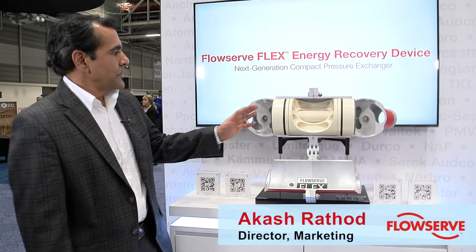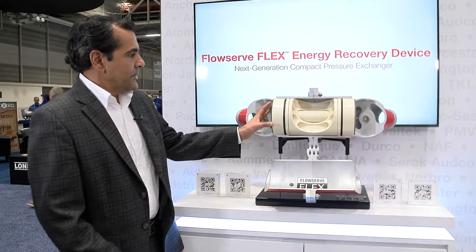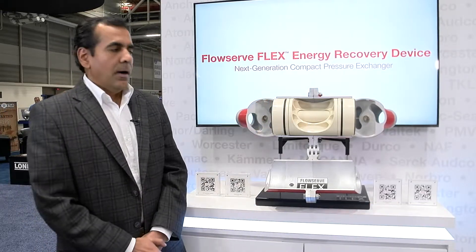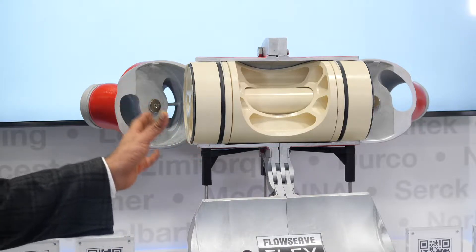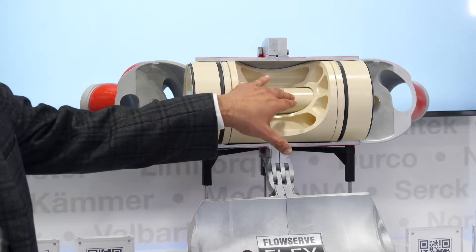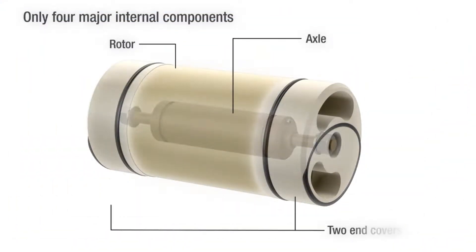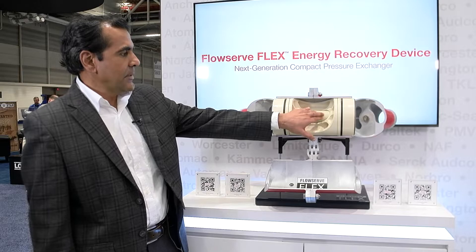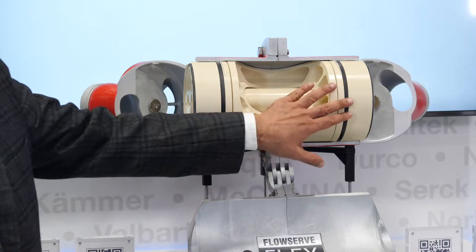Today we are excited to show the FlowServe Flex. This is the 6300 version. It's a six inch energy recovery device. It's isobaric and it's a rotary device. It just has four parts to it: the axle, the rotor, and the end covers. They are made up of ceramic.